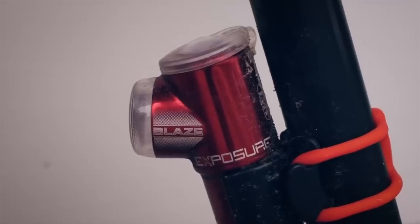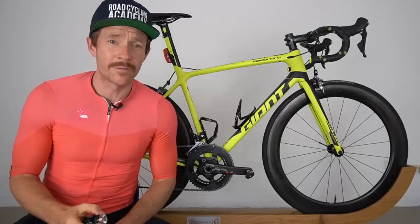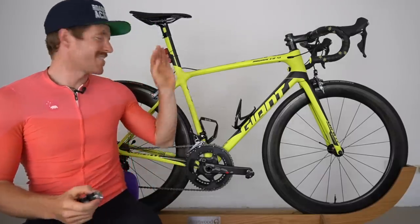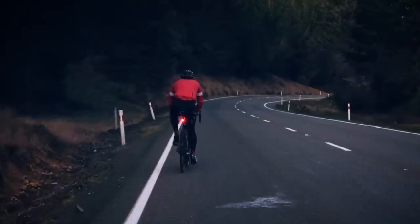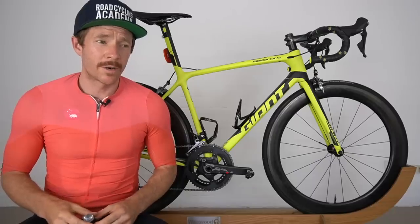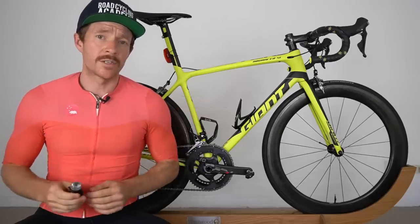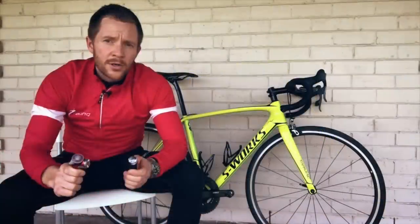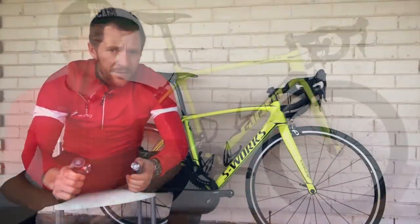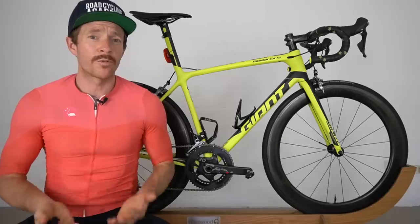I've got this light at the front and also one at the back. My kids were playing with the rear light the other day, and before this video I spent about an hour looking for it — couldn't find it. So I've got an average Cat Eye one at the moment, but the same irregular pulse pattern is replicated at the back. If you want more details on the Exposure Lights — this isn't sponsored, I just really like their technology — I did a full review back in the old Bike Chaser days, which I'll link to below.